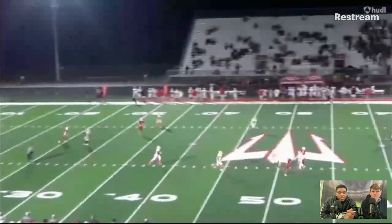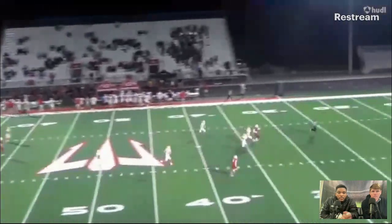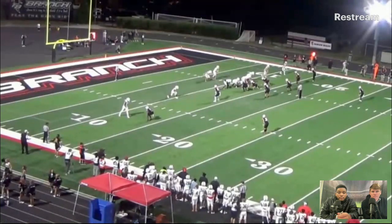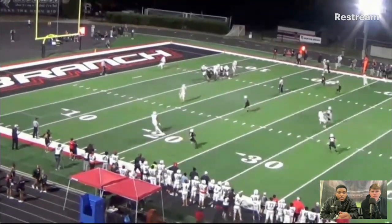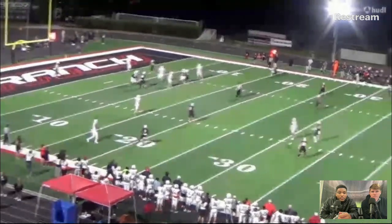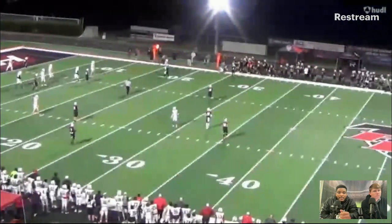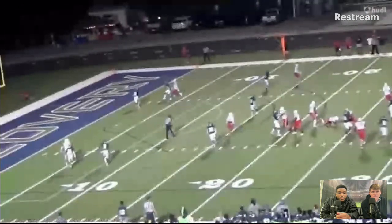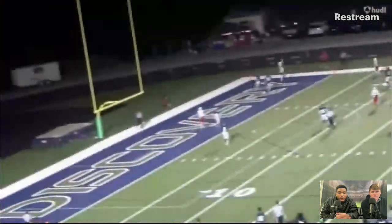Right here he finds the seam — good throw, hits his receiver in stride, lets him do his thing. Nothing's there initially, but look at him buy time. Love that throw right there to the sideline. Nothing there initially, he makes the play. Good throw off the run right there.